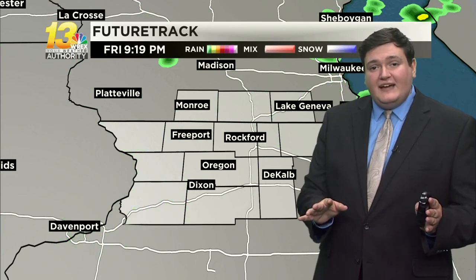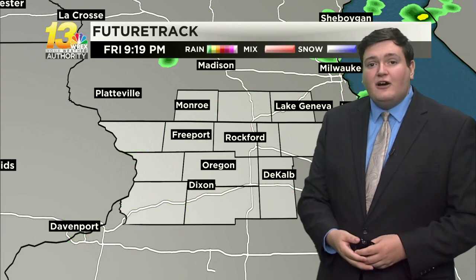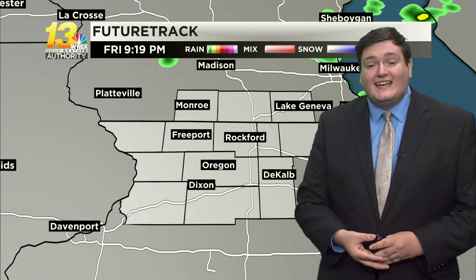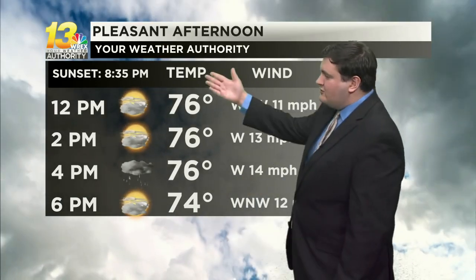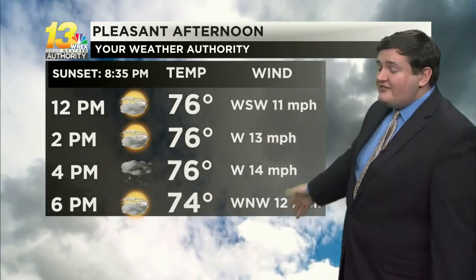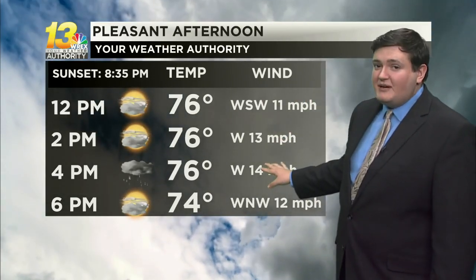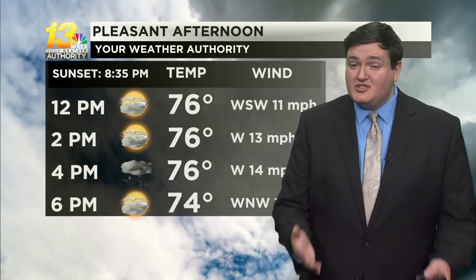Especially once we head after sunset, things will be clearing out as the showers just start to dry out as that sun begins to set at about 8:30. So over the rest of the afternoon, just keep in mind there could be a stray shower rolling through. Otherwise temperatures staying in the 70s and also fairly breezy with sustained winds 10 to 15 miles per hour, with some gusts up to 25 miles per hour at times.